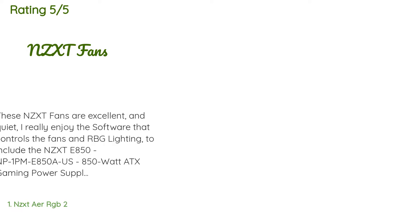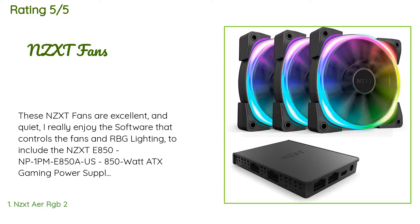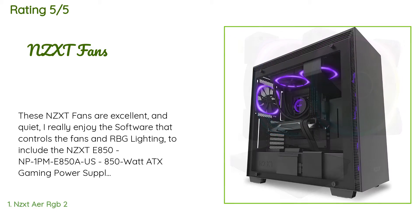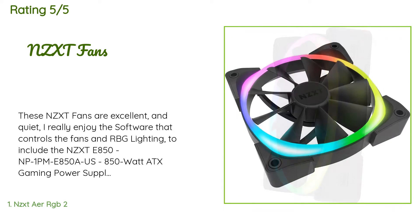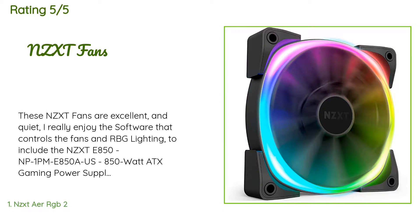The average rating of this product is 4.6 stars with more than 533 customer reviews. A customer said: 'These NZXT fans are excellent and quiet. I really enjoy the software that controls the fans and RGB lighting.' Also included is the NZXT 850 NP1 PM E850, an 850-watt ATX gaming power supply — fully modular, 80 Plus Gold certified, with silent operation, digital voltage and temperature monitoring, and a 10-year warranty, also monitored by the NZXT software.